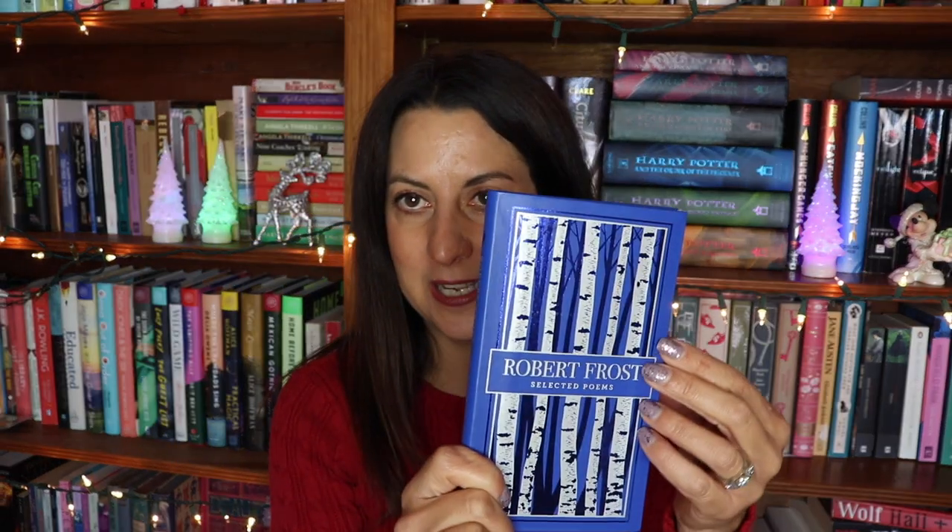A book of poetry makes for a nice stocking stuffer. This one is Robert Frost — I like it because it looks very wintry with the navy blue cover and bare tall trees. It's a small book that fits perfectly in a stocking, which is what makes it such a great idea.